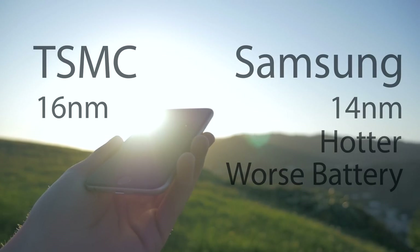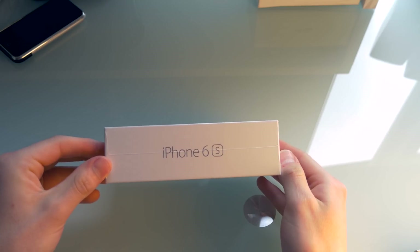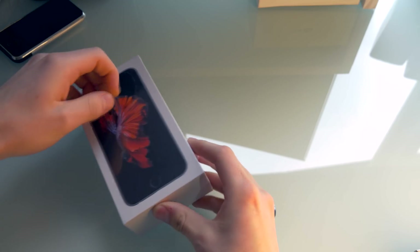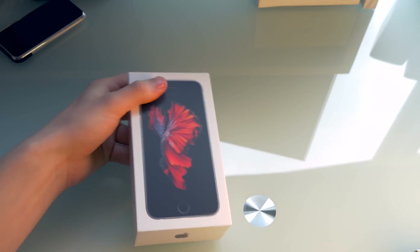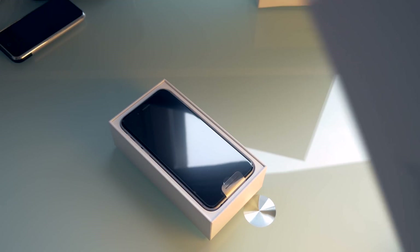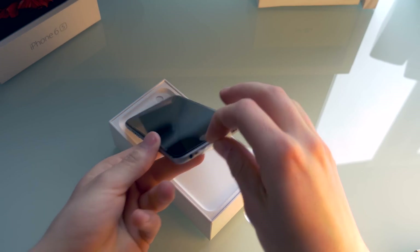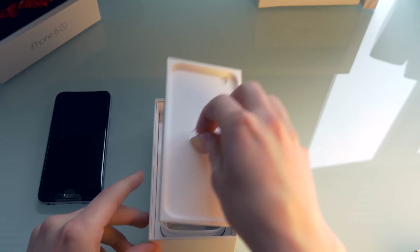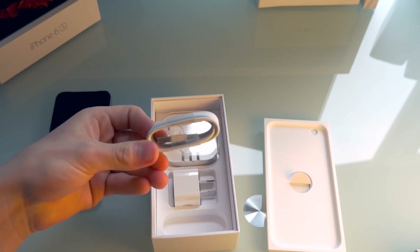As a consumer, when you buy an iPhone 6s you will have no idea if you get a dud or not. Let's see if I got a dud.